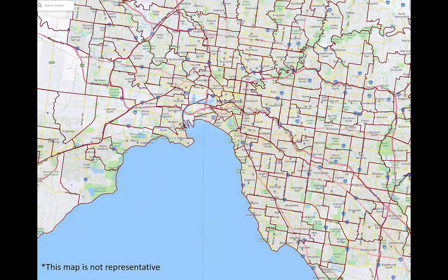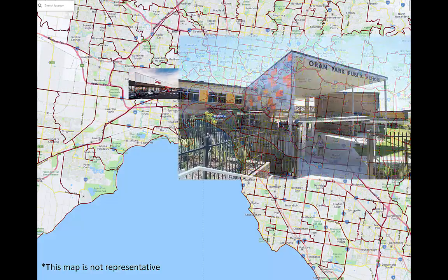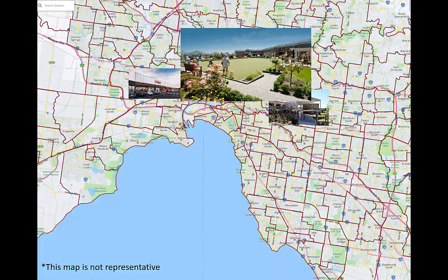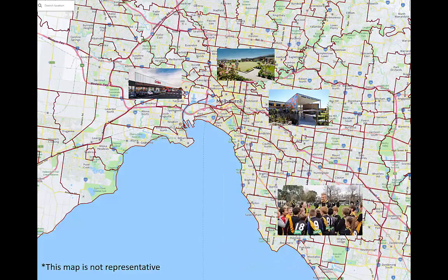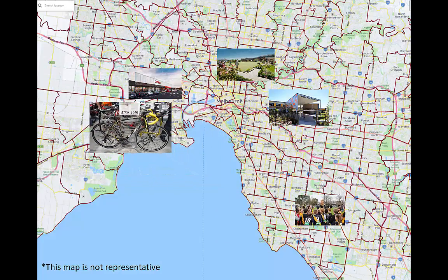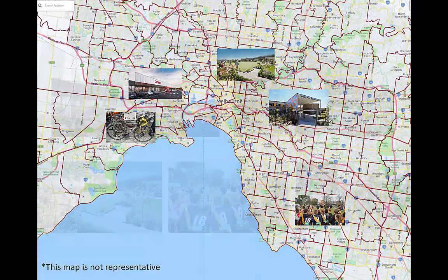One of the big strategic decisions organizations have to make is where they locate their services and facilities. Where should the next Coles supermarket be built? Where should the Department of Education build its next primary school? Where should Stockland build its next retirement village? Where should Richmond Football Club locate its training ground for elite players? Which bike shops should Specialise sell their high-end bikes through? These are all real questions that we've helped our clients to answer.